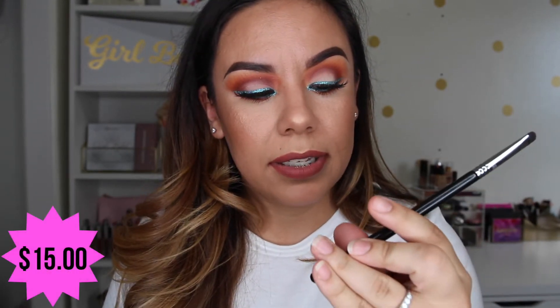A brush I like to use to smoke out the lower lash line is the Sigma short shader e20 — it's a super tiny brush. Another one I love is the ELF small tapered brush — it's an awesome brush. It has never lost its shape, does not shed, fits perfectly under the eye, on the lid, and underneath the eye.